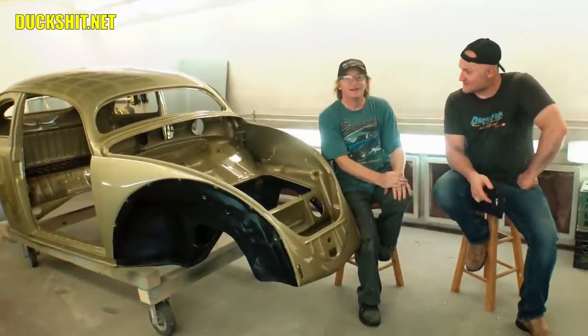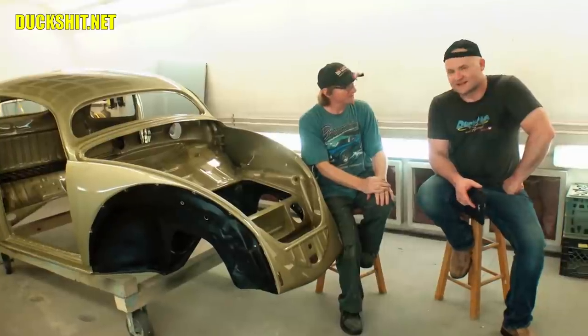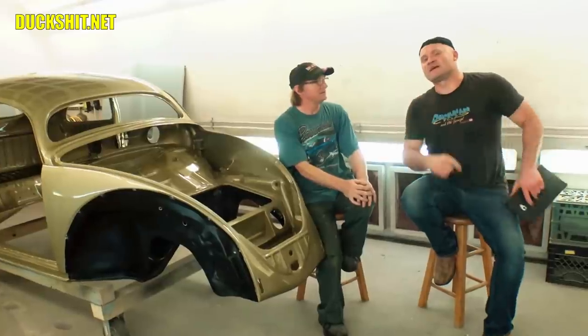We have a winner in this contest. Do you think we should list them off now, or talk about the car some more first? I think we should discuss it now, because people are going to want to know. We'll do it right after the intro.